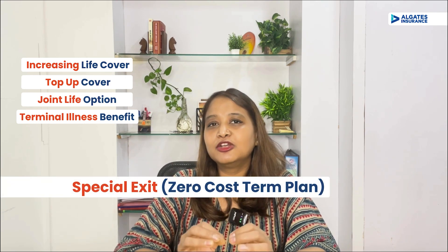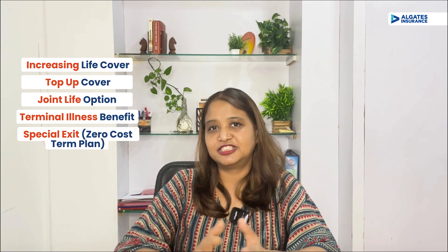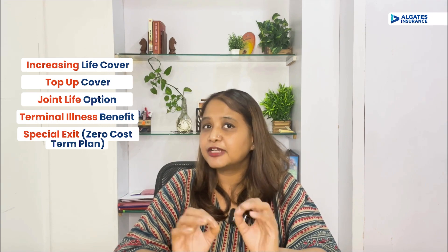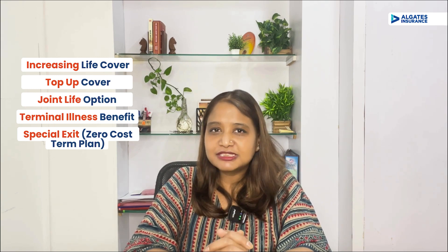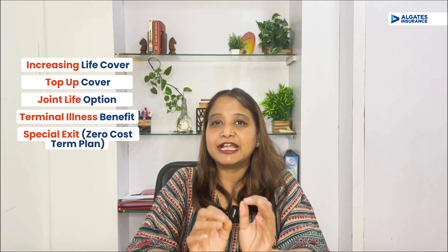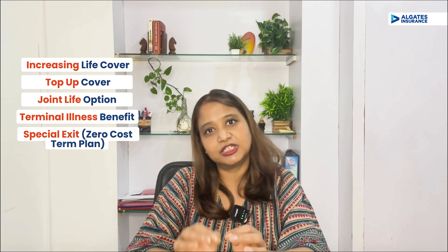One more feature is the special exit value, also popularly known as zero cost term plan. You buy a policy now and later if you feel that you don't need the cover, you get all your premiums back less GST. This comes only for certain combinations of age and policy term, but it is a very good feature at no extra cost. Max Life Insurance was the first company to launch this feature way back in 2021, and later most other insurers also added this feature to their term plans.